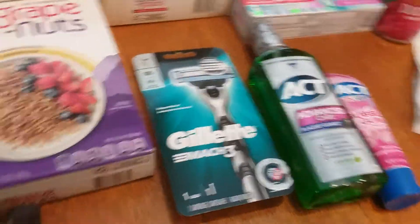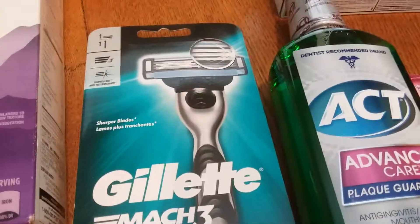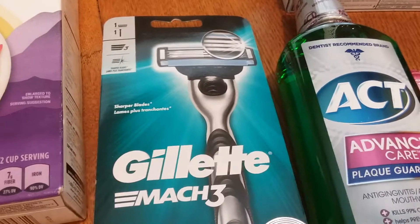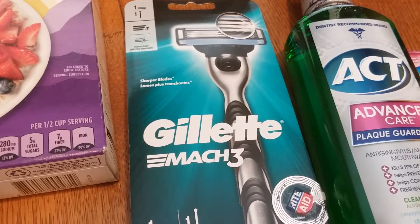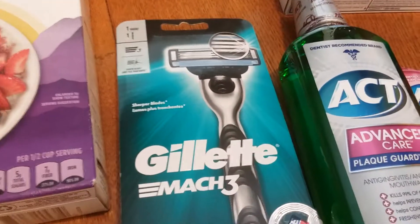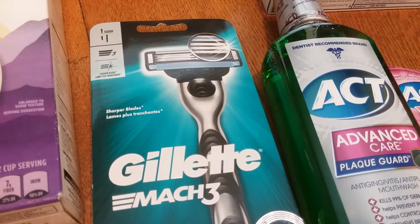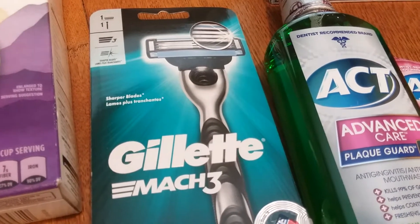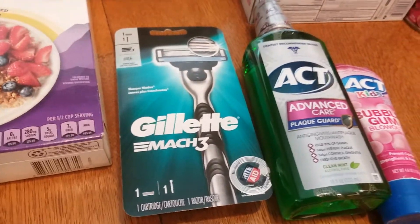The Gillette Mach 3 razor is also part of the spend $40 get back $20. The gold price is $6.79. I had a $4 off coupon — it didn't go through automatically but the cashier pushed it through. With 50% off, $6.79 is less than $4, and then minus the $4 coupon, it's a nice little moneymaker on the razor.